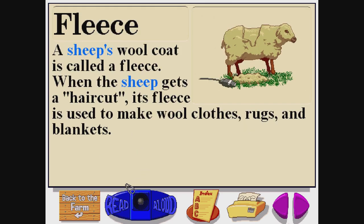Fleece. F-L-E-E-C-E. A sheep's wool coat is called a fleece. When the sheep gets a haircut, its fleece is used to make wool clothes, rugs, and blankets.